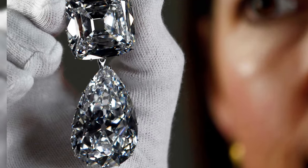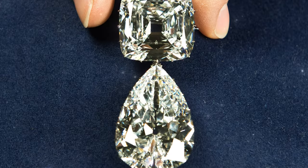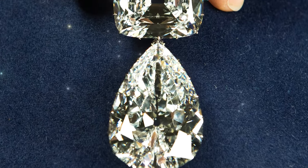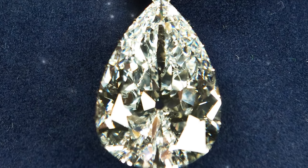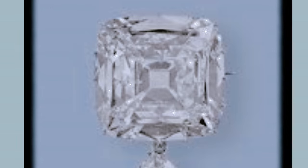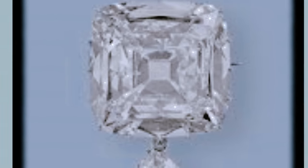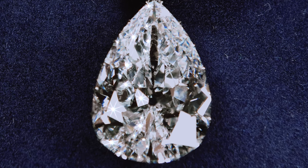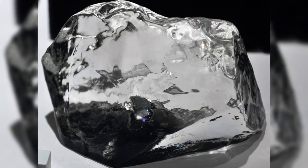Cullinan III and IV — Small Stars of Africa brooch. Grandchildren affectionately call this grandmother's brooch, also inherited from Queen Mary, 'granny's chips.' Indeed, the diamonds in this brooch are shaped like chips. The top diamond, a square cut diamond, weighs 63.6 carats, while the bottom pear-shaped diamond is even larger at 94.4 carats. They were also once fragments of the Cullinan diamond.